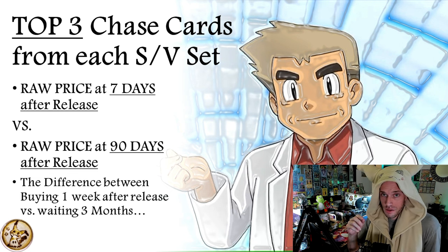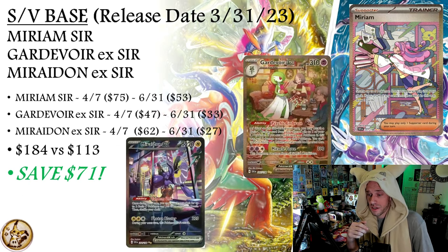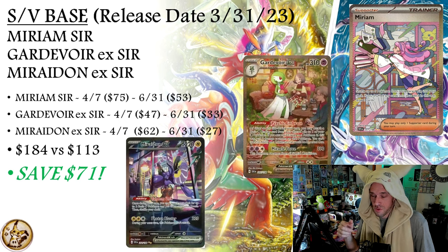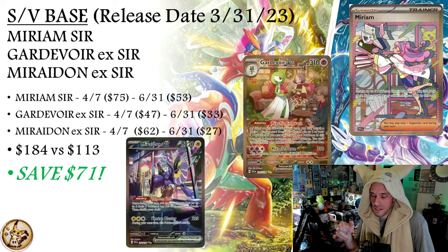Here's what it looks like: for Scarlet and Violet base set, release date March 31st, we take the top three chase cards — Miriam, Gardevoir, Miraidon. Adding seven days from release gives us April 7th. You would pay $75 for Miriam on April 7th, whereas if you waited 90 days you would have paid $53. For the base set, buying those three cards a week after release versus 90 days later, you would save $71.